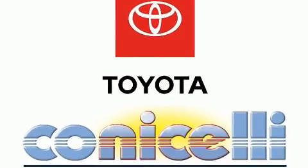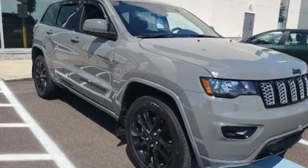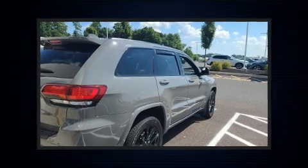It includes leather upholstery, voice-activated navigation, a built-in garage door transmitter, automatic temperature control, a roof rack, and much more.